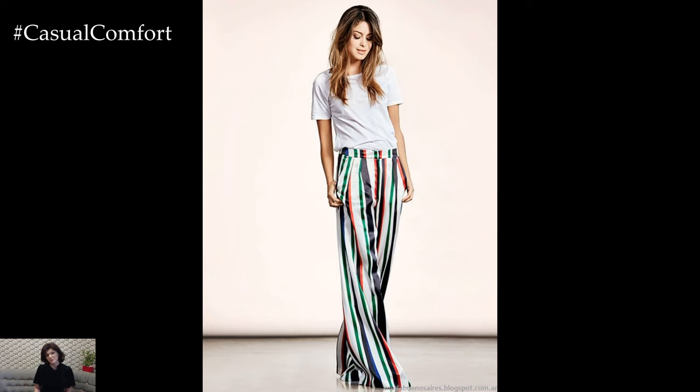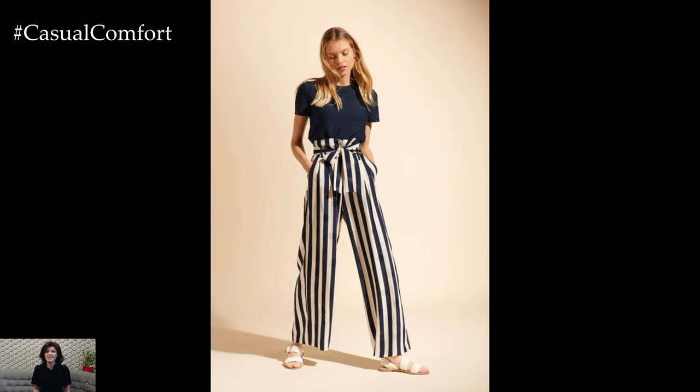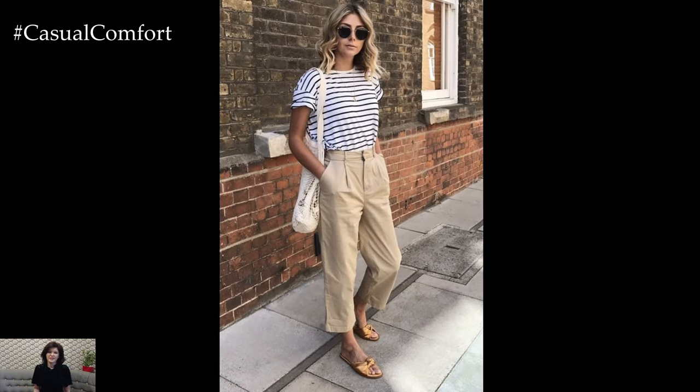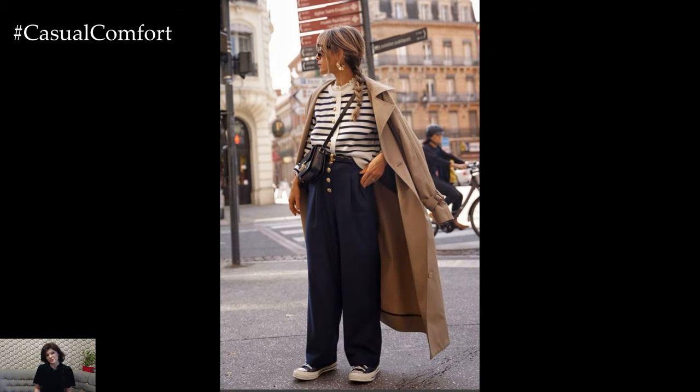When it comes to styling a striped outfit, balance is key. Pairing bold stripes with neutral solids helps to anchor the look and prevent it from feeling overwhelming. Additionally, mixing different stripe widths or directions adds dimension and visual intrigue to the outfit, creating a stylish and dynamic ensemble that's sure to make a statement.